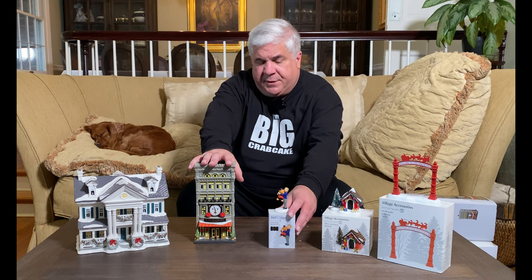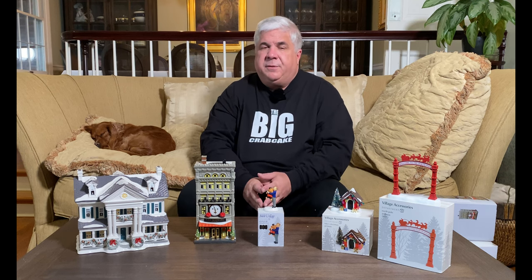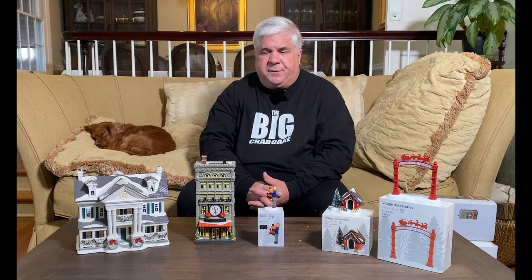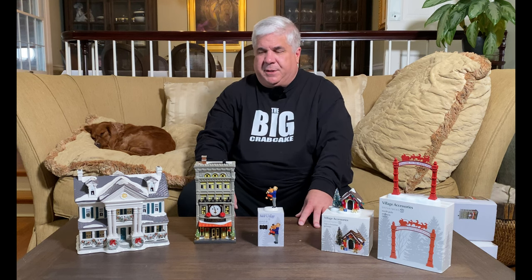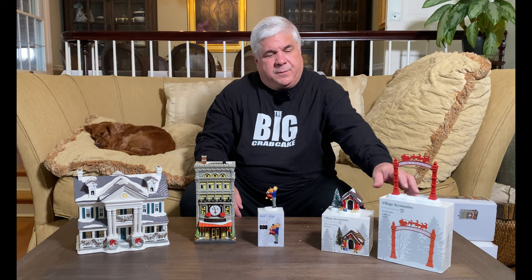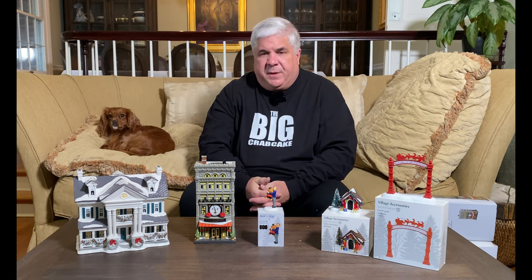FAO Schwartz reminds us of the many times we've been to New York City during Christmas time, especially when our children were younger, when we would spend more time in the FAO Schwartz in its old location and then in its newer locations as it's moved over the years. Those are great memories. And of course, we have dogs — some are dogs, some are grand dogs — and our North Pole Village is one of our favorite sections. So these pieces are going to fit great for us, and I think they'll look great in our layout too.